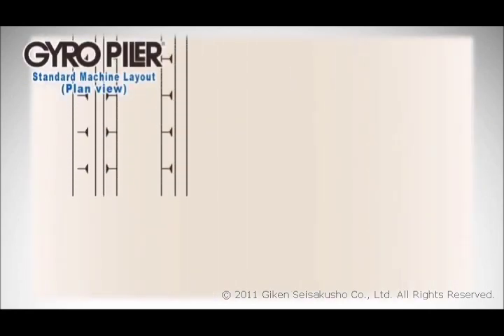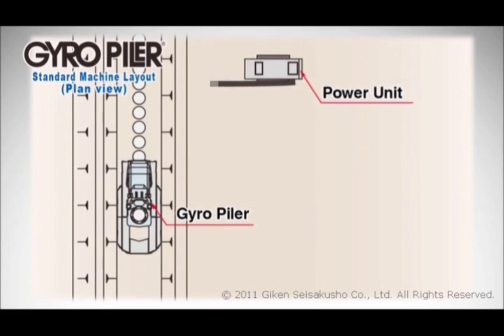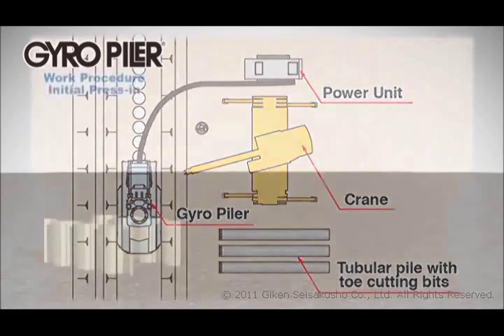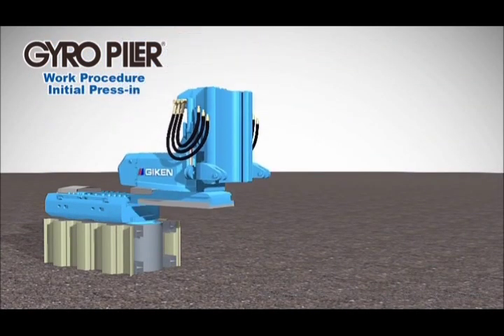The tubular piles with toe bits have been developed through verification tests envisaging various ground conditions and are designed to ensure quality and improve work efficiency and cost performance. The standard machine layout is simple and compact, including the gyro-piler, power unit, tubular piles with toe bits and auxiliary crane. In the initial press-in phase, a special reaction stand is installed.